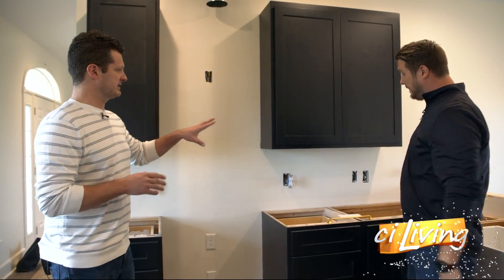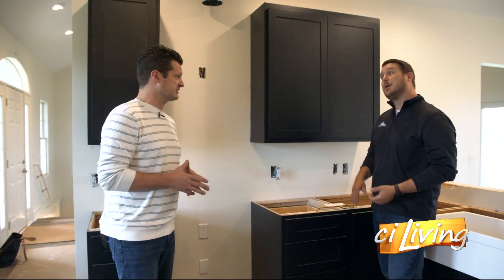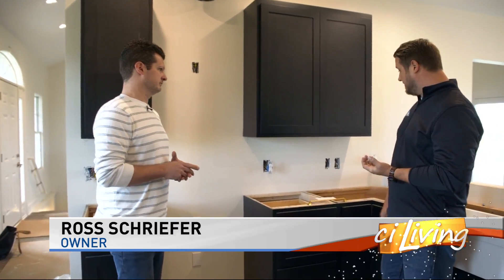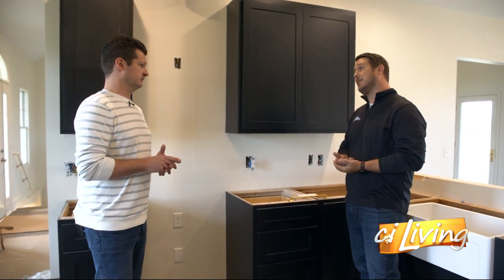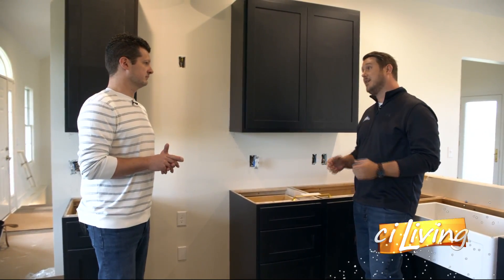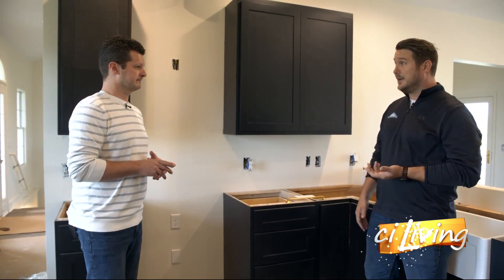When it comes to design, is that something the homeowner led throughout this process, or is it a combination? That's usually a combination of the two. The owners of this place had a lot of great design choices and made a lot of the choices themselves, but we are always there to help. We have many experts and years of experience on our staff that can help with any kind of design choice or material choices, like the floors we talked about earlier.